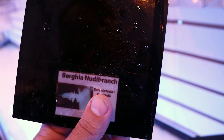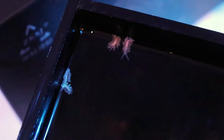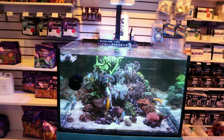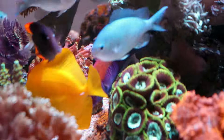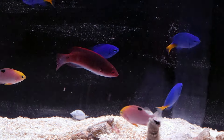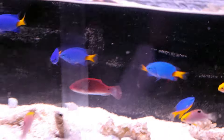Bergia nudibranchs — however you want to pronounce it — these little slugs eat Aptasia. That's the only thing they eat. They reproduce rapidly in your aquarium and they are really Aptasia's worst nightmare. They're kind of small, so they might get lost in a bigger tank. We usually recommend about one for every 10 to 20 gallons. If you have large wrasses like this one, or hawkfish, they may just turn them into a quick expensive snack. Most wrasses in general — so if you have wrasses, that may not be the best choice. But if you don't, then give those a shot.